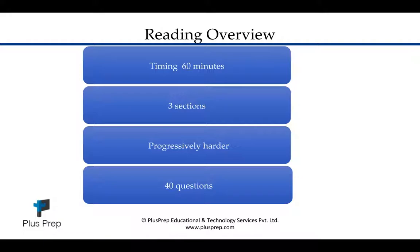So this is the overview of the reading module. The reading module takes about 60 minutes. There are three sections — they get progressively harder — and you have to answer 40 questions. There is no negative marking, so try and answer all the questions and attempt every question as much as possible.